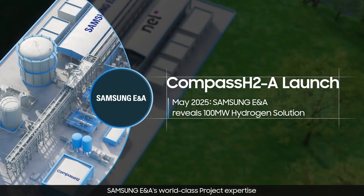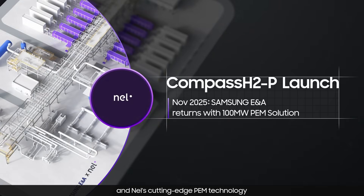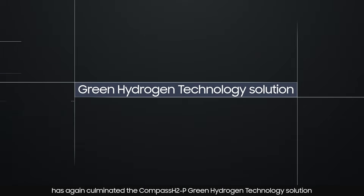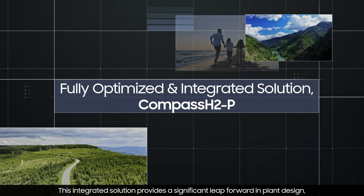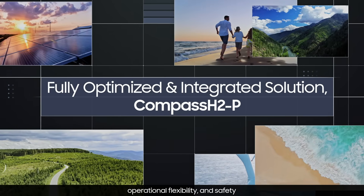Samsung E&A's world-class project expertise and NEL's cutting-edge PEM technology has again culminated in the Compass H2P Green Hydrogen Technology Solution. This integrated solution provides a significant leap forward in plant design, operational flexibility, and safety.